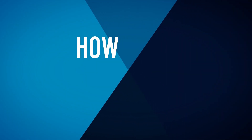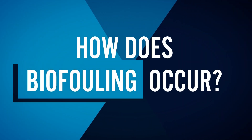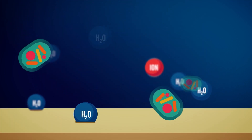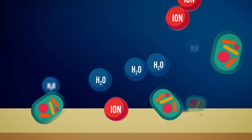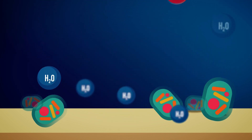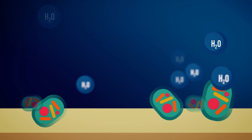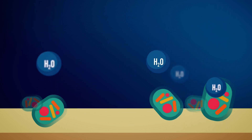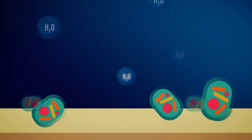So how does biofouling occur? The RO membrane primarily lets pure water pass through the membrane surface and rejects most ions and microorganisms. These microorganisms get caught in the feed spacer causing biofouling, which decreases the amount of permeate water that passes through the membrane.